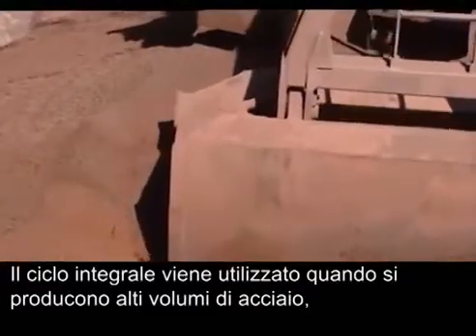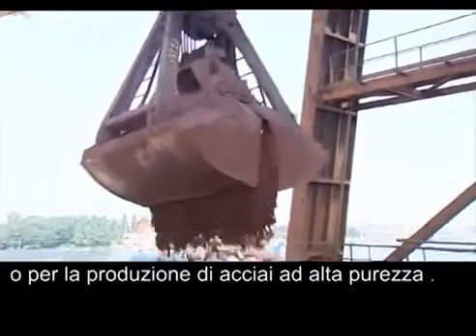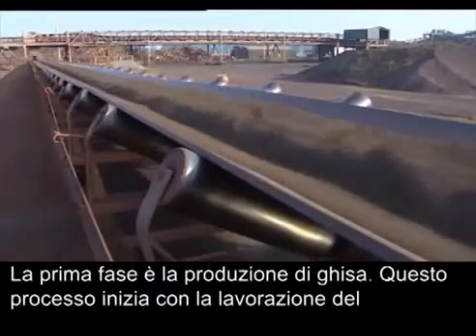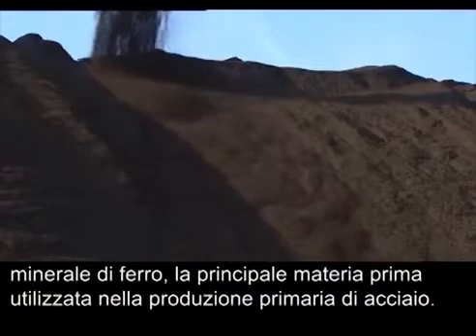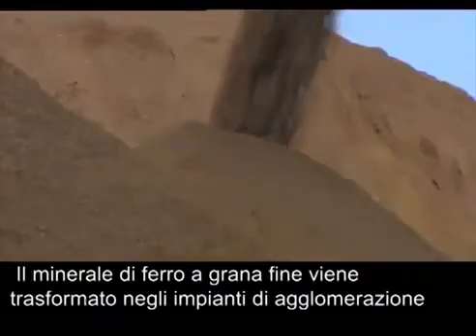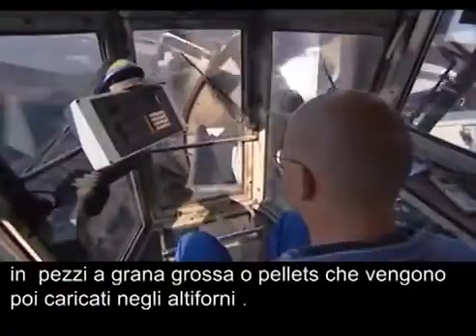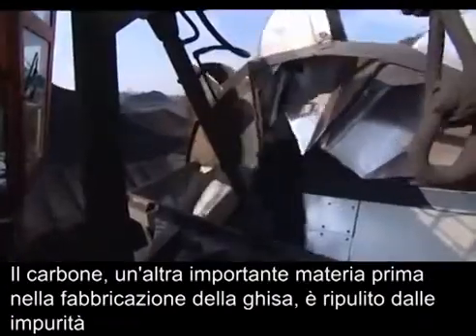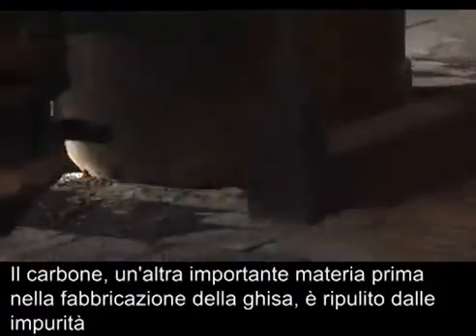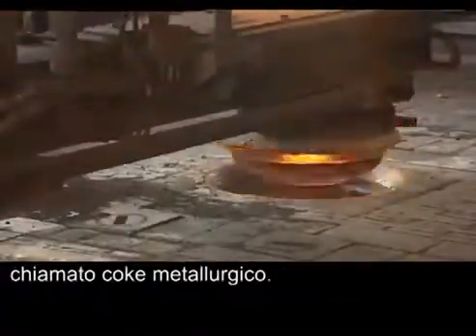The integrated route is used where high volumes of steel are being produced or for the production of high purity steel grades. The first stage is iron making. This starts with the processing of iron ore, the main raw material used in primary steel production. Fine-grained iron ore is processed in the sinter plants into coarse-grained lumps for use in the blast furnace. Coal, another important raw material in iron making, is cleaned of impurities in a coke furnace to make an almost pure form of carbon called metallurgical coke.